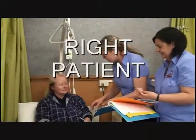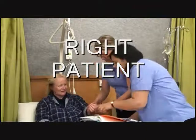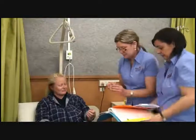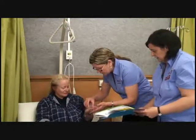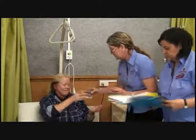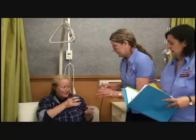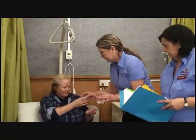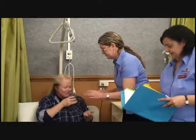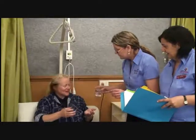Are you Mrs. Hicks? Just checking your wristband before we give you your medication. Now we have your tablets here — if you'd like to just take one, and a mouthful of water. And another one.